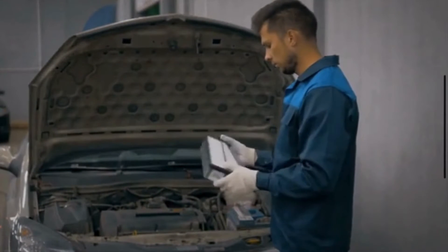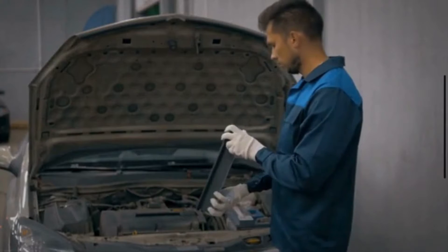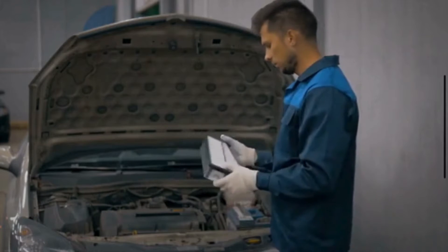Hi there, YouTube family. Welcome back to Mechanical Boost. In this video, we are going to discuss the symptoms of a bad air filter. Before we jump into the symptoms, let's quickly discuss the working of the air filter.